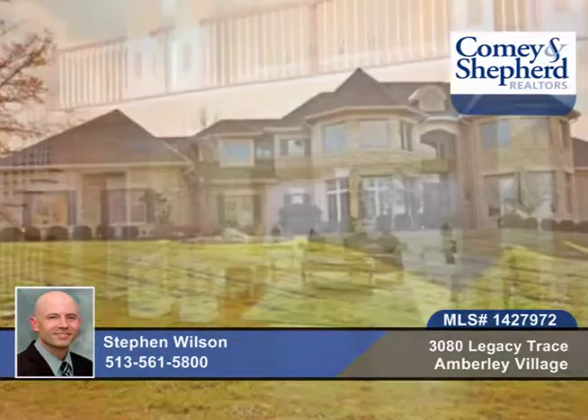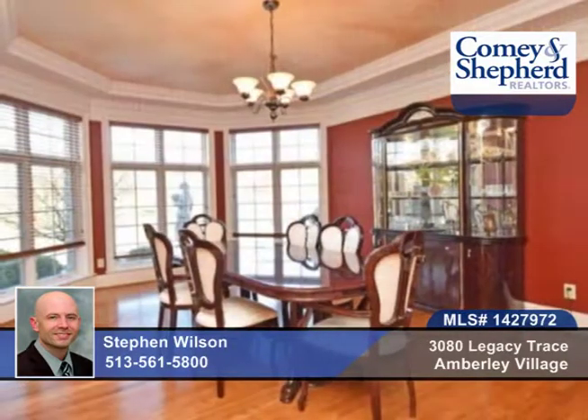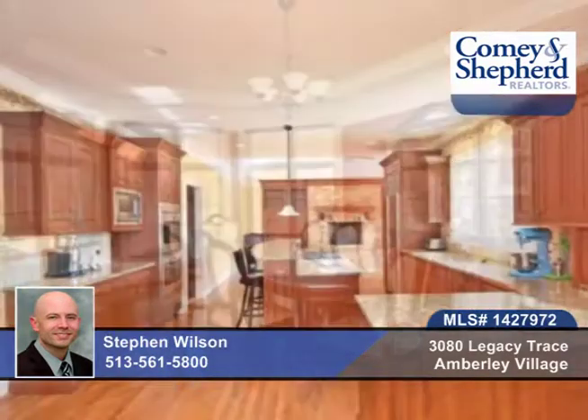Check out this luxury rental with 5,600 square feet of living space. Here's a first floor master, second story foyer, a study with built-in bookcases.